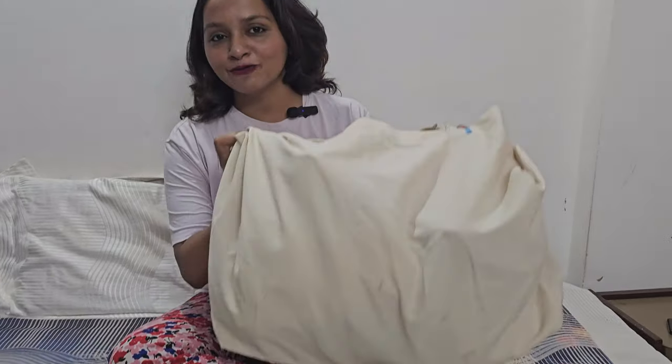Hi, welcome to the Travel and Food Doctor. Today I will show you what we bought from Bapu Bazar, Jaipur. I am going to give you a little idea of what the rates are and how you can bargain.